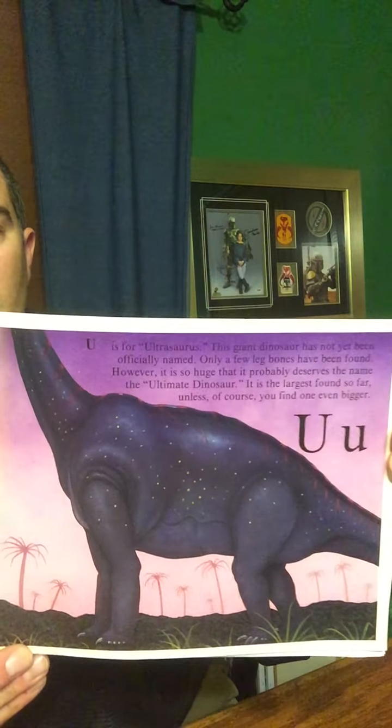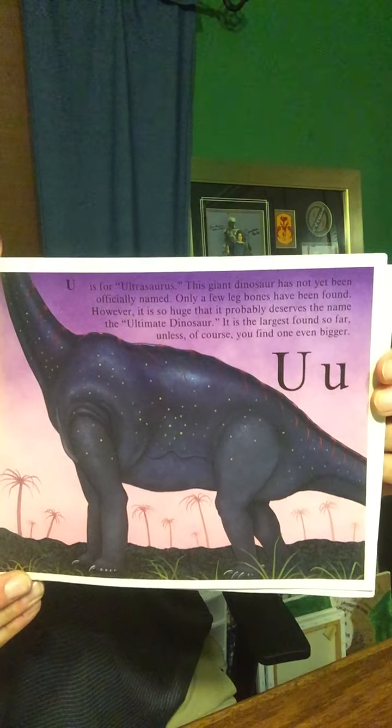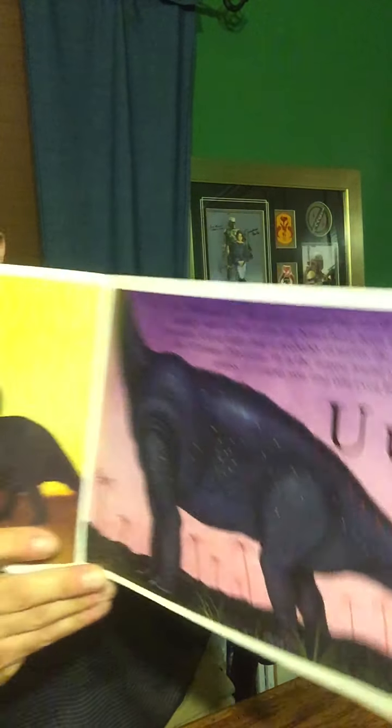U is for Ultrasaurus. This giant dinosaur has not yet been officially named. Only a few leg bones have been found. However, it is so huge that it probably deserves the name Ultimate Dinosaur, because it is the largest found so far — unless, of course, you find one even bigger. It might be a fun job for you when you get older. You could be a paleontologist and study dinosaur fossils.